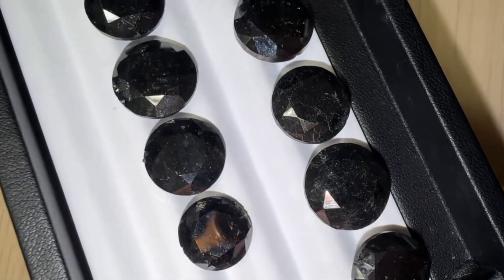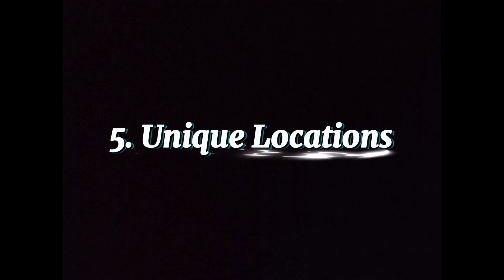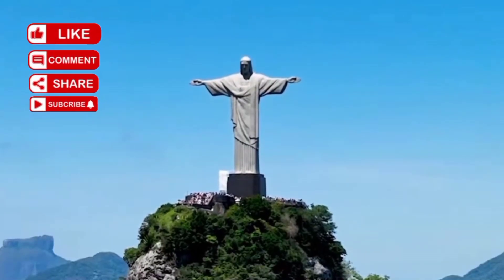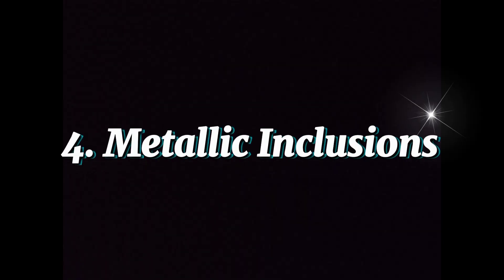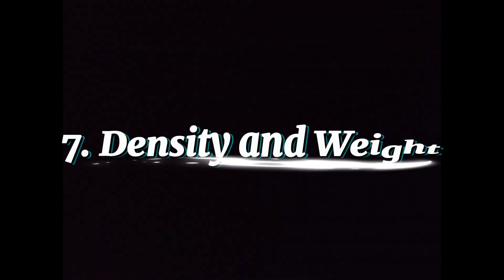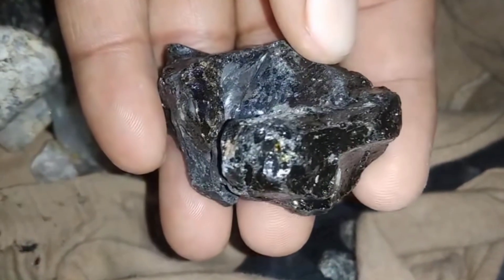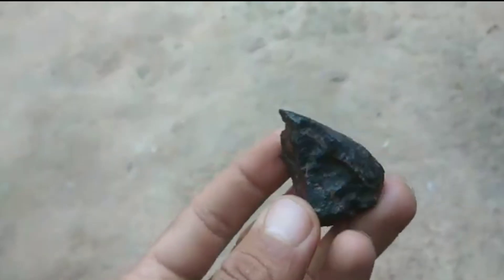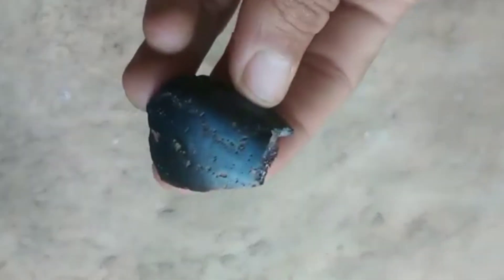Fourth, porosity: small cavities pepper the surface, sometimes giving carbonado a sponge-like appearance. Fifth, unique locations: if it comes from Brazil or the Central African Republic, chances are higher that it could be real carbonado. Sixth, metallic inclusions: some carbonados contain traces of rare metals that hint at cosmic origins, unlike standard diamonds. Seventh, density and weight: carbonado often feels heavier in the hand than similar-sized stones, adding to its sense of mystery. These signs help experts and collectors tell the difference between common black gems and the true carbonado diamond.